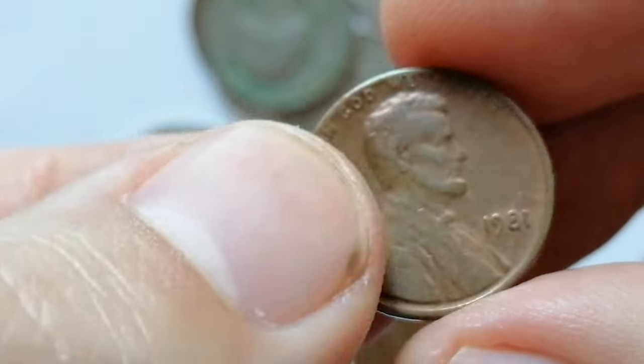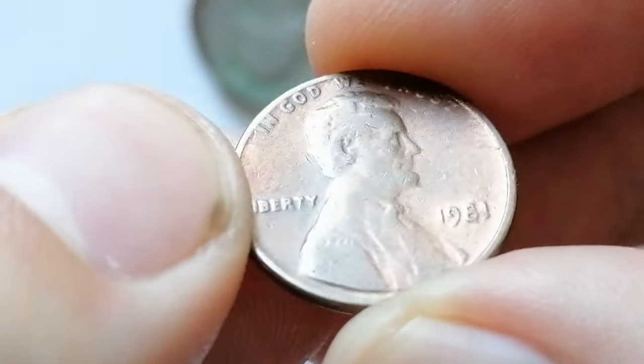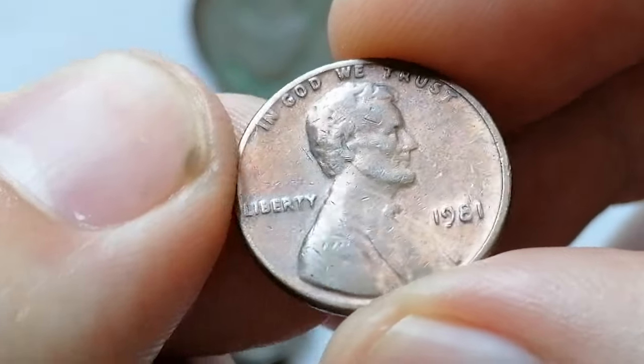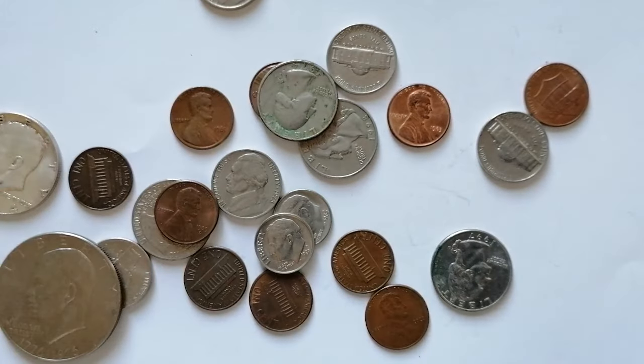Look for coins with minimal marks and strong eye appeal to maximize their value. One particularly valuable specimen graded MS68 red was sold for an impressive $5,907.38 at Great Collections auction.